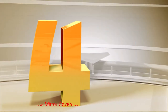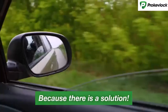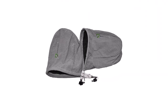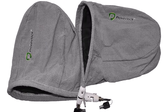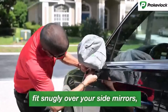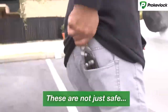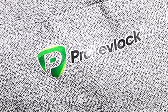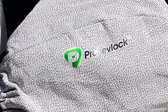Number 4: Prokev Lock Side Mirror Covers with Cable Lock. The Prokev Lock Side Mirror Covers are made from weatherproof and durable materials that ensure they can withstand harsh conditions. They offer excellent protection against snow, ice, dust, and scratches, keeping your side mirrors in top shape. What sets these covers apart is the built-in cable lock system that secures them in place. The cable lock adds an extra layer of security, making it difficult for potential thieves to remove or tamper with the covers. The universal fit ensures compatibility with most car models, and the covers stay securely in place even during high winds or when parked in public areas.